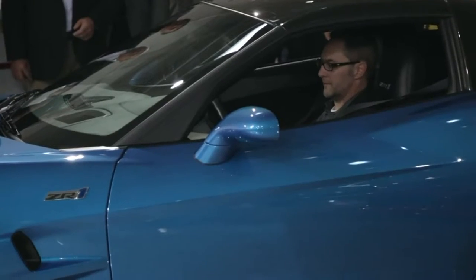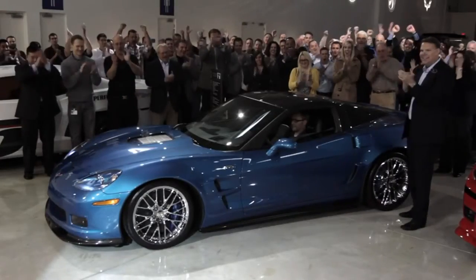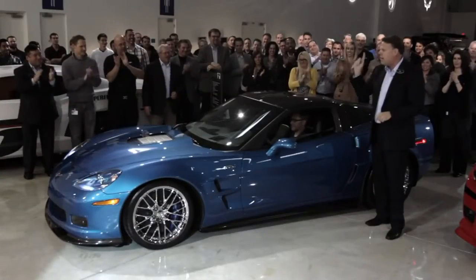Let's go, Todd. Go to CorvetteMuseum.org for more information. Let's get this car on the road.